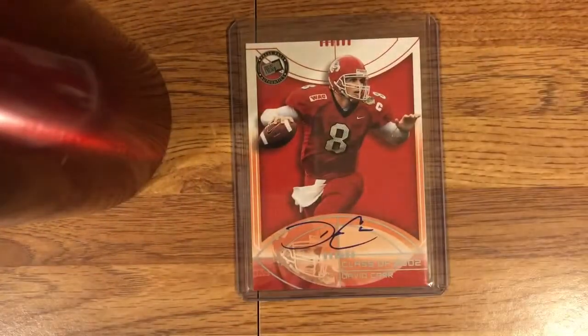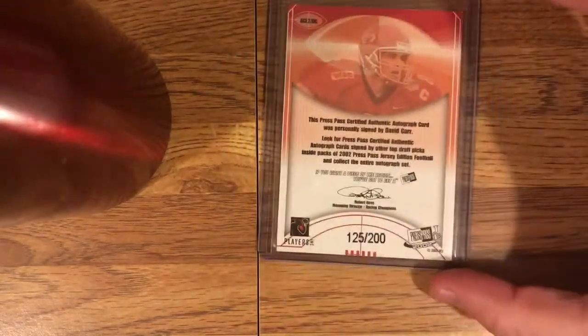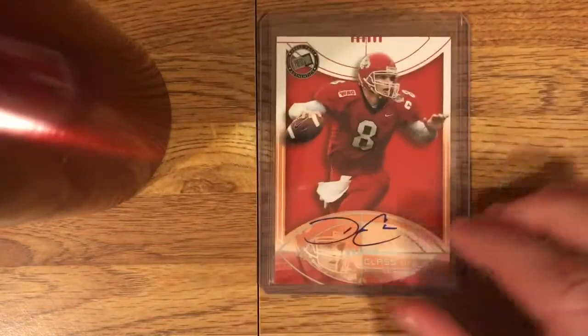On to the next one — David Carr, rookie on-card auto from Press Pass. I imagine this was a big hit back in the day, probably an expensive card. I think I got it for about four bucks. David Carr was the first overall pick out of Fresno State by the Texans. He didn't really pan out — he didn't really have much of a chance either, playing on a Texans expansion team that was really bad. Not a great signature, but I'm pretty pleased with this card. It's numbered at 200, which is really low for this timeframe — this would have been a big card back in '02. Very cool.